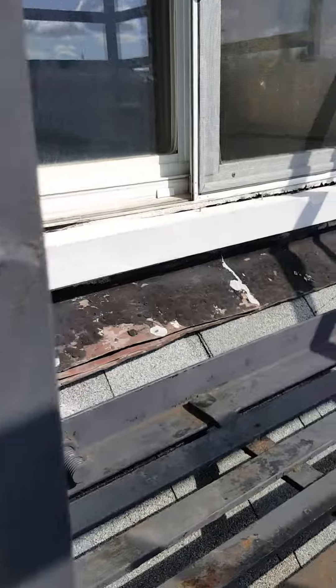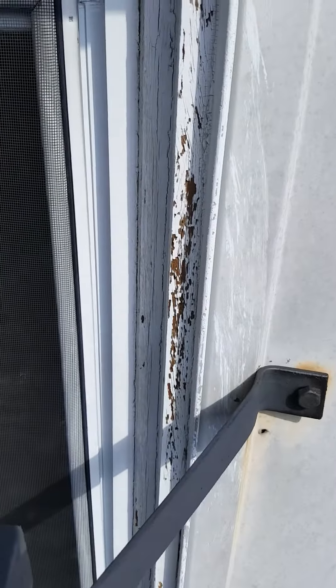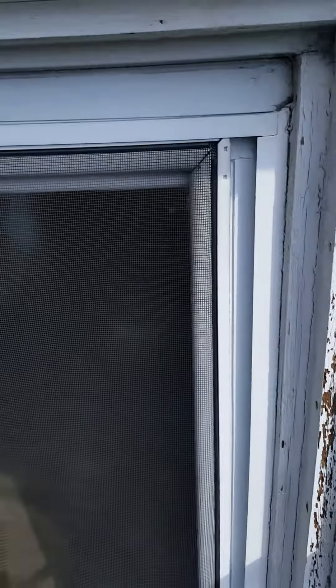Second platform. Checking wall attachments. This concludes my inspection of 727 Raritan Road.